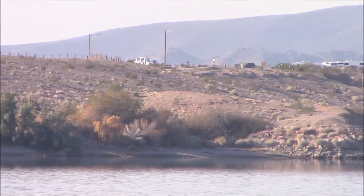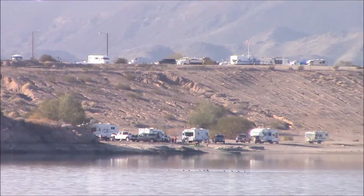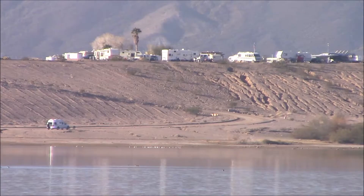The RVs in the foreground are in the Senator Wash and the RVs up above are on the Mesa. It requires two different permits to camp in either area.